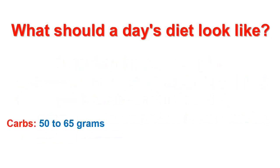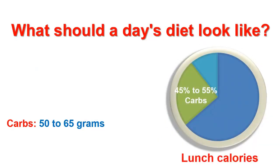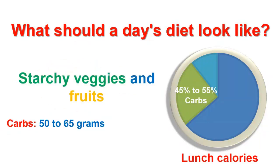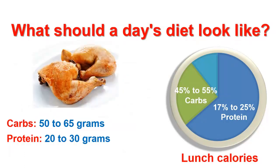Carbs: go for 50 to 65 grams of carbs, which is 45 to 55% of your lunch calories. Avoid refined carbs like foods made with white flour and white sugar, and go for whole grains, whole grain breads and pastas, and starchy veggies and fruits. Proteins: get 20 to 30 grams of protein, which is about 17 to 25% of your lunch calories. Great sources of protein include beef, lamb, fish, chicken, and others.